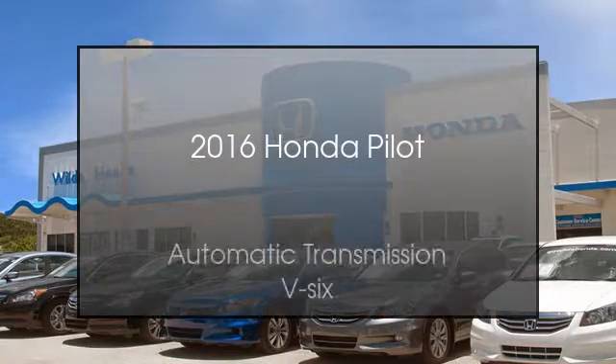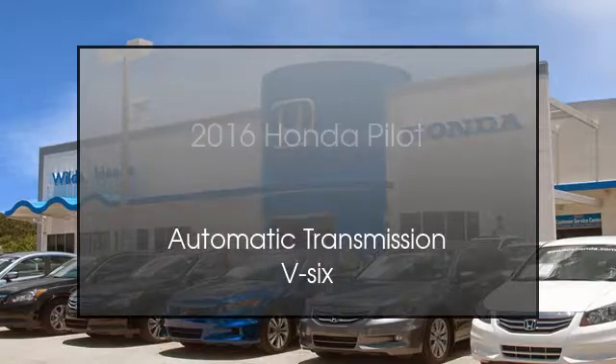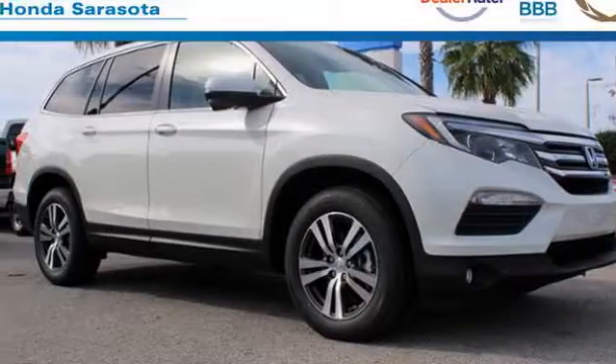This is a 2016 Honda Pilot. This crossover has an automatic transmission and a V6.